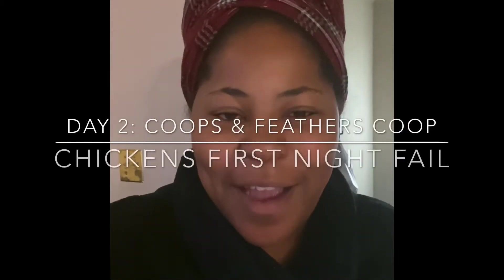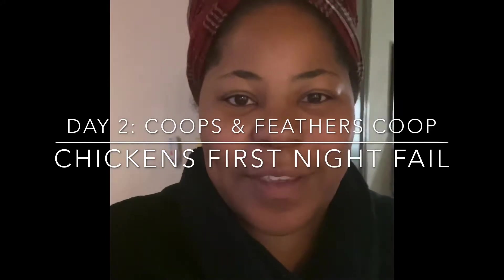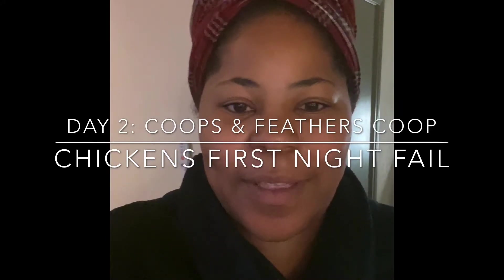Good morning, everybody. Our chickens got their new coop last night and they're outside. This is the first day, so let's go out and check on them and see how they're doing.